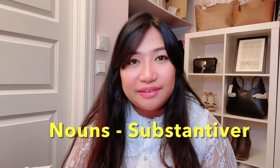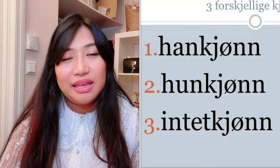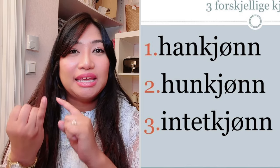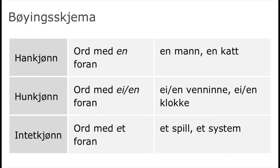The next difficult thing is about the nouns — in Norwegian, 'substantiver.' Nouns have gender in Norwegian. 'Substantiver' are three kinds: hankjønn, hunkjønn, and intetkjønn — masculine, feminine, and neutral. I already have a tutorial about it; just watch it if you want to learn about Norwegian nouns.